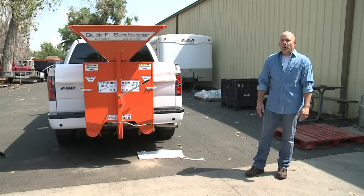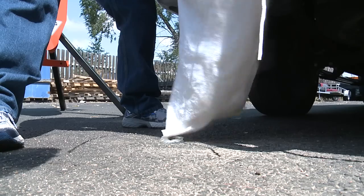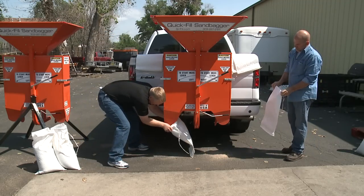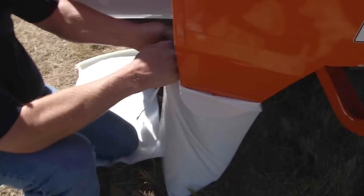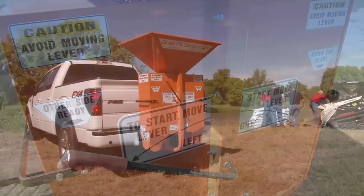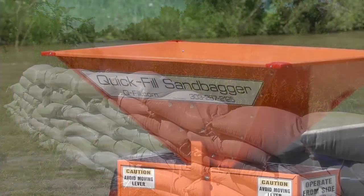For homeowners guarding their property, it could be used for streams and rivers. Folks at Quick Fill say Home Depot and United Rentals both indicate they plan to buy the devices. Schaefer adds several municipalities are also interested in the units to hold back rising waters that might be coming downstream.